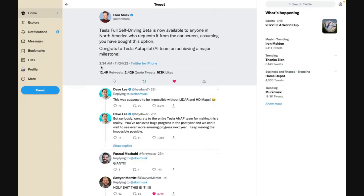At 2:34 AM on the 24th of November, after the markets had closed, Elon came out: Tesla full self-driving beta is now available to anyone in North America who requests it from the car screen, assuming you have bought this option. Congrats to Tesla autopilot AI team on achieving a major milestone. This is something we've been talking about all year long. Elon has said it will be here before the end of the year, and now it's here. The version rolling out is 10.69.3.1.